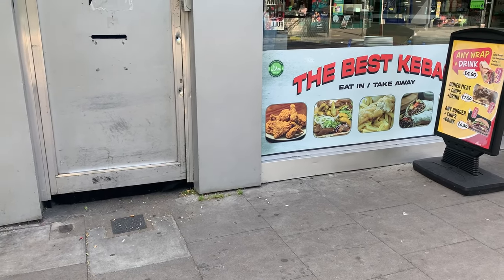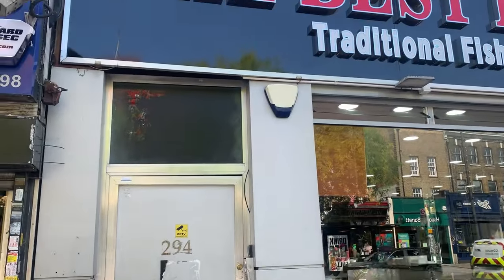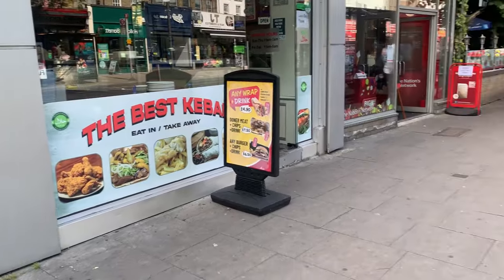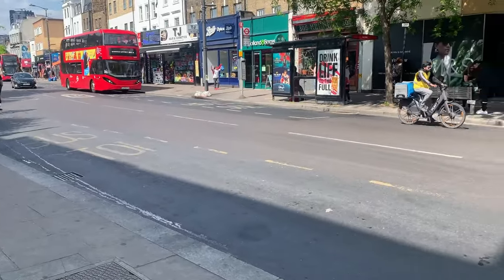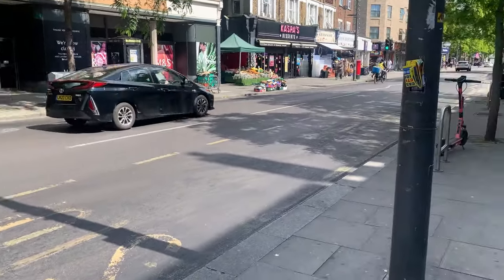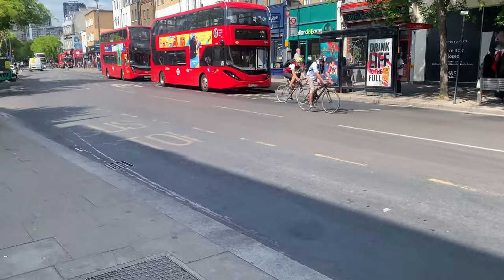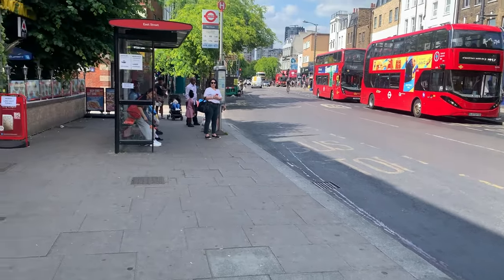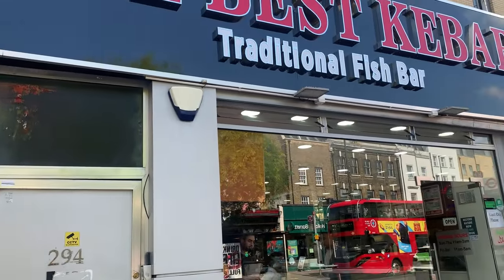This is the Best Kebab — they've been here on Walworth Road, Southeast London for 62 years. Once you're in the area, have a go and try them. It's close to East Street Market, a very vibrant road with a lot of shops. The street market is a famous market just a couple of yards from here.